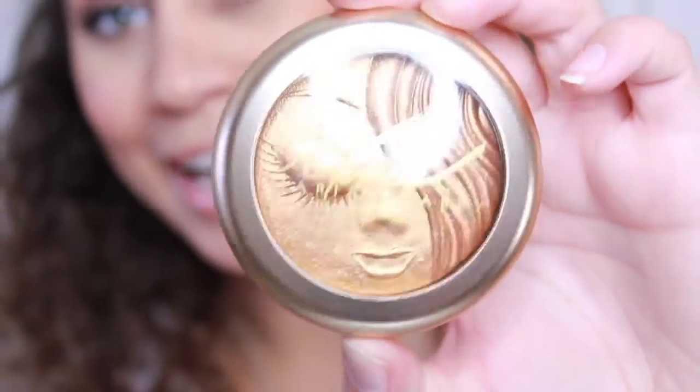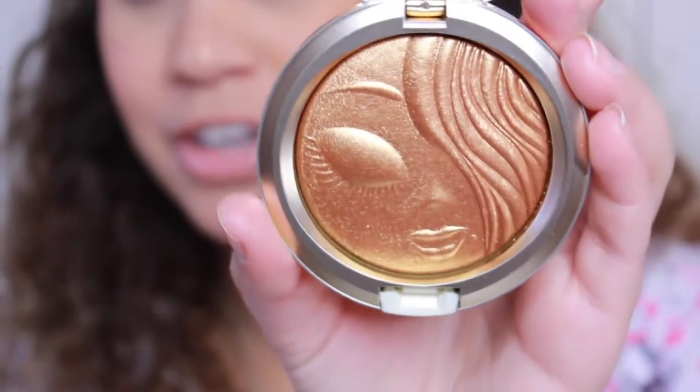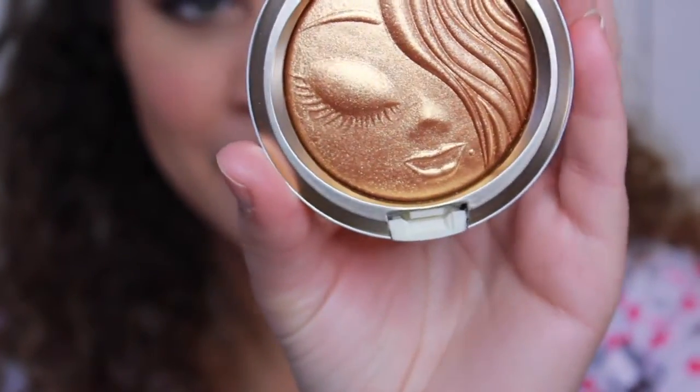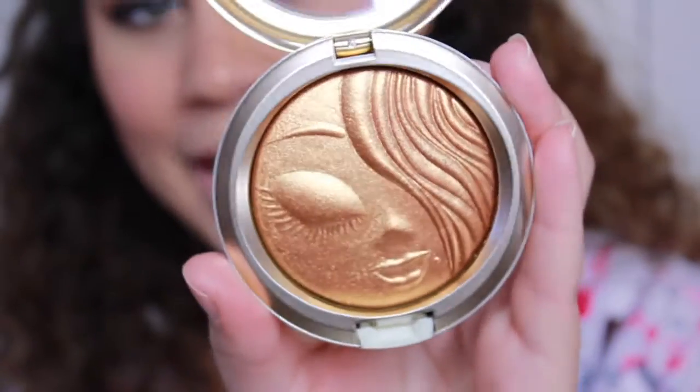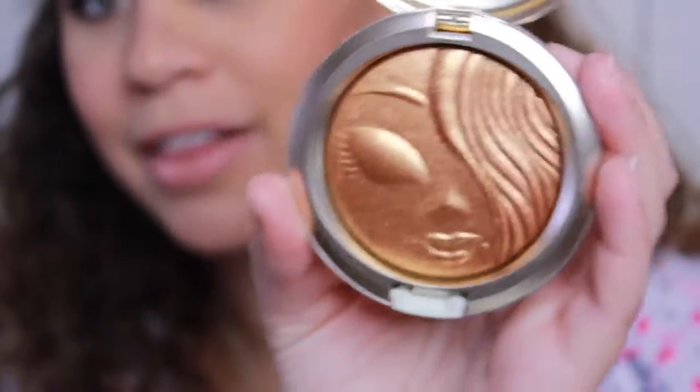The next thing I got is her highlighter. This packaging is just everything — it's kind of like her little doll. It's called 'My Mimi.' This is the highlighter. It's like a nice bronzy gold highlighter.